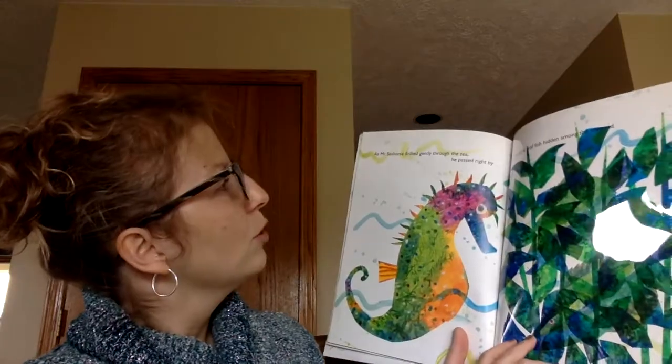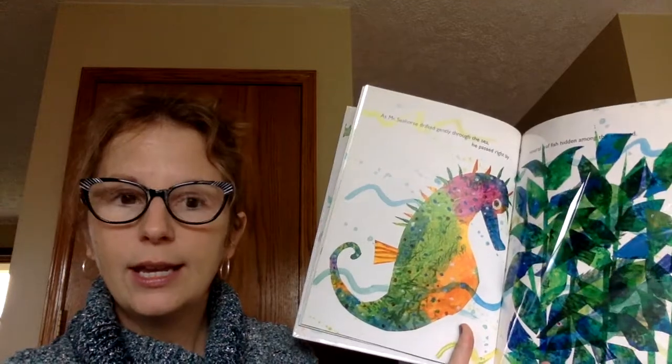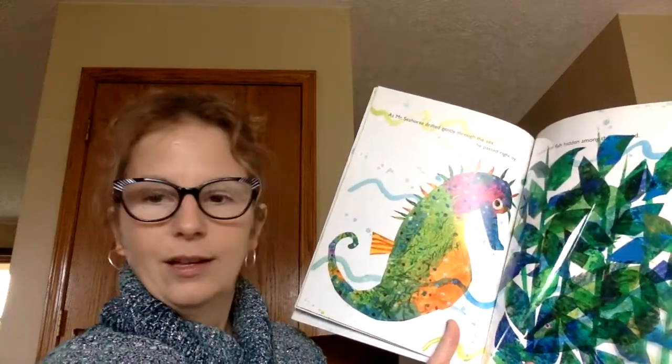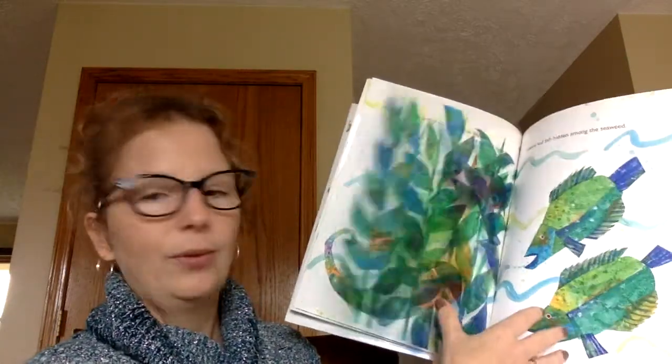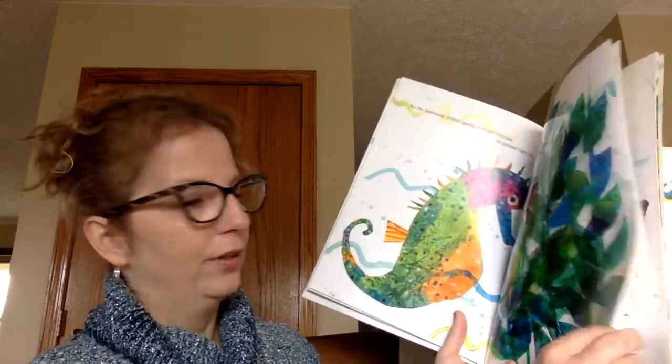As Mr. Seahorse drifted gently through the sea, he passed right by several leaf fish hidden among the seaweed. There's the seaweed — take the seaweed away — there are the leaf fish. Pretty good camouflage.